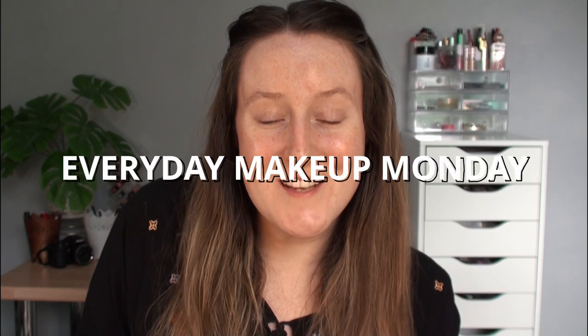Hello everybody and welcome back to my channel. In today's Everyday Makeup Monday, I'm going to be talking you through the very basic makeup I've been wearing every day for the last three weeks. I've recently started not wearing a mask for work, so I've really been capitalizing on my lipstick collection. This is a long-lasting, light-coverage routine, so let's get into what products I've been wearing.